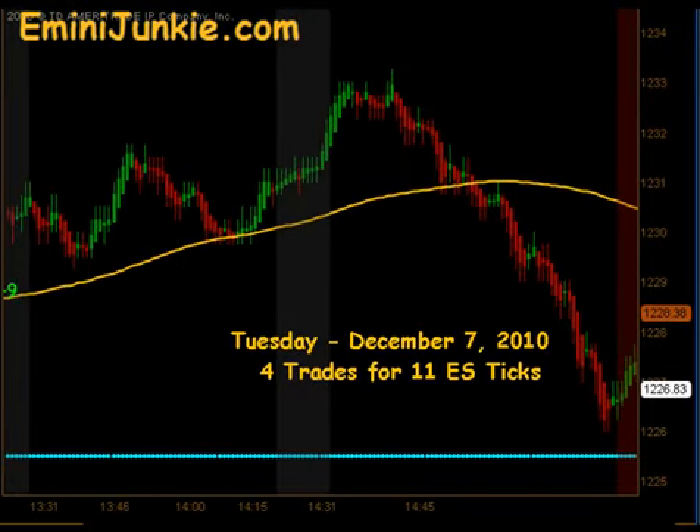So all in all, four trades today, 11 ES ticks. I want to thank you for watching. For more details on this plan, including all the chart setups, or to join our live trading room or video newsletter, please visit eminijunkie.com or just simply click the link at the top of the screen. Thanks, and make it a great day.